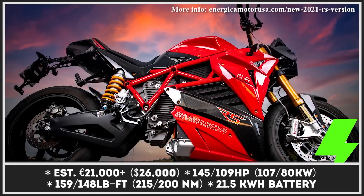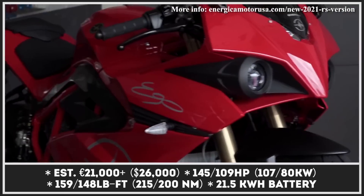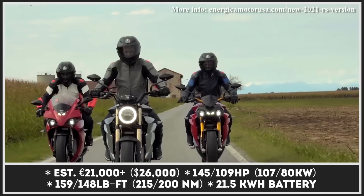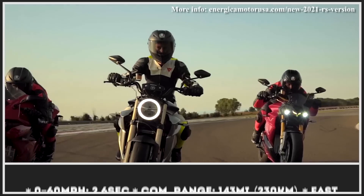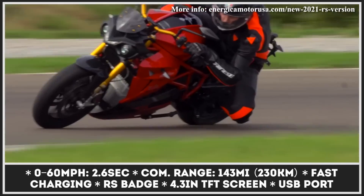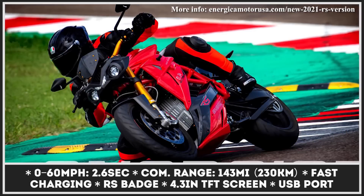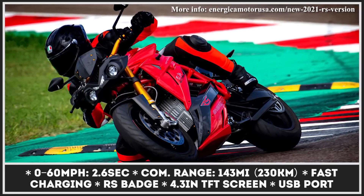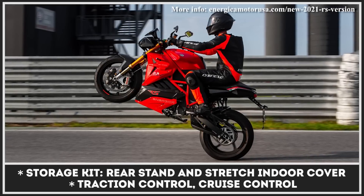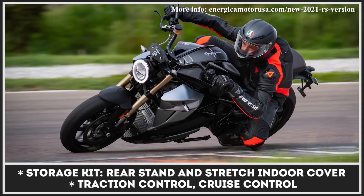For the past 10 years, Energica has been actively developing and testing new road and racing tech, and even got involved in MotoE preparations. In 2021, their efforts are culminating in the release of a new performance-enhanced RS modification for their entire bike range. It comes equipped with revamped electronics, a new Regina 525 drivetrain, and a familiar 21 kilowatt-hour battery packing 143 miles of range. All RS models offer faster 0-to-60 acceleration of 2.6 seconds and feature special badging, standard storage kits, and 4.3-inch TFT displays.